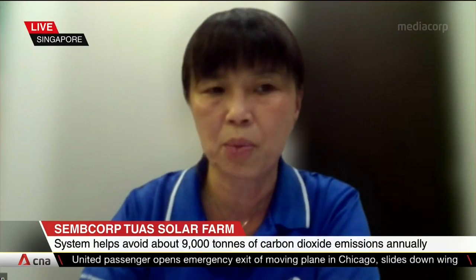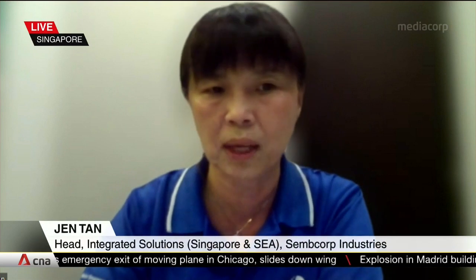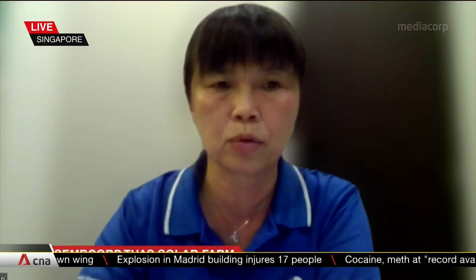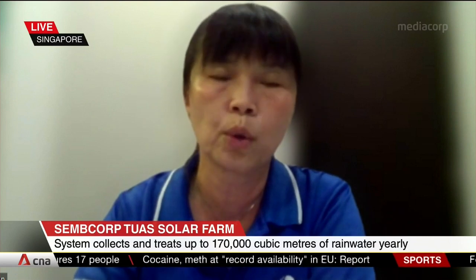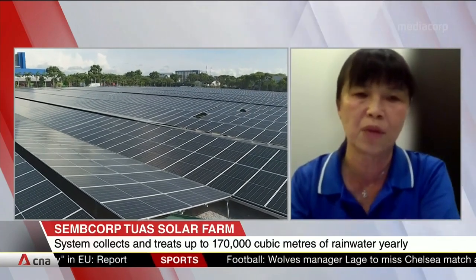Even though there are limitations to just how much solar energy we can harvest from solar panels, it can still have an impact in our push towards renewable energy use. Definitely — even for SEMCORP, we already have 400 megawatt peak of solar systems, and Singapore's target is towards 3 gigawatt. I believe we are on track towards that goal. The dual use of land actually helps us to harness the scarce availability of water as well.